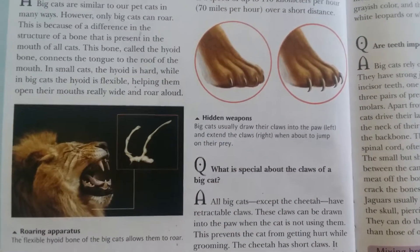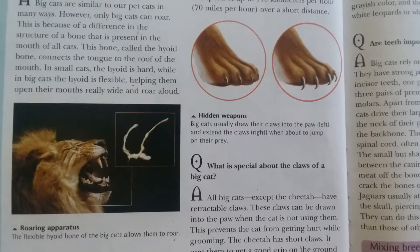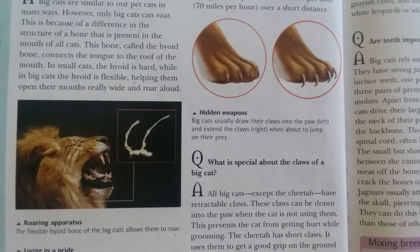Big cats usually draw their claws into the paw when resting and extend their claws when about to jump on their prey.